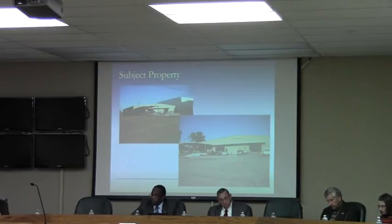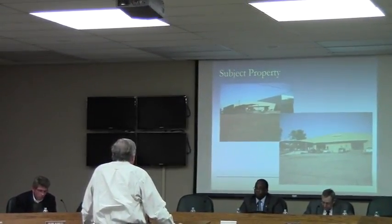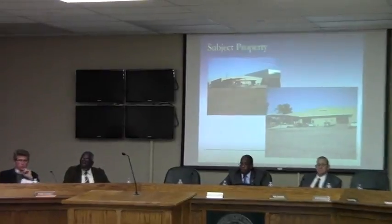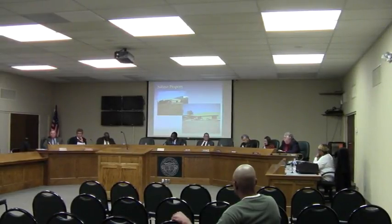There being no further questions for staff, there was no one in the audience wishing to speak in favor or in opposition to this request. Discussion was opened to the commissioners. Commissioner Willis made a motion to recommend approval of the rezoning from M2 to M1, noting that as stated it is appropriate and a good fit for the area.